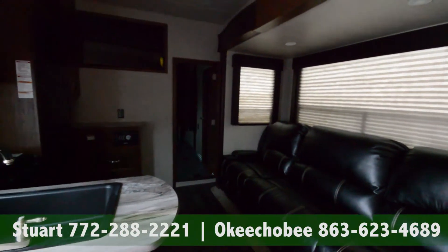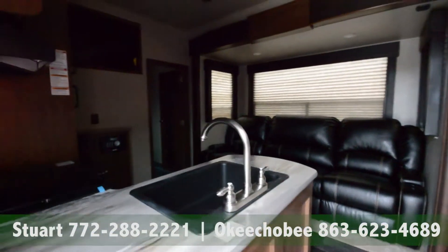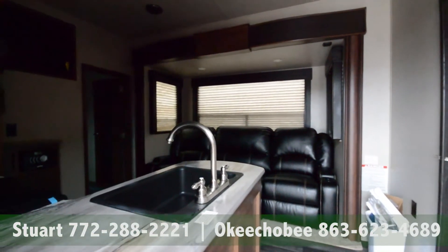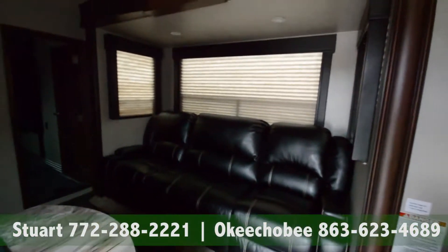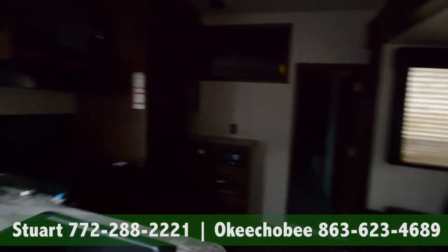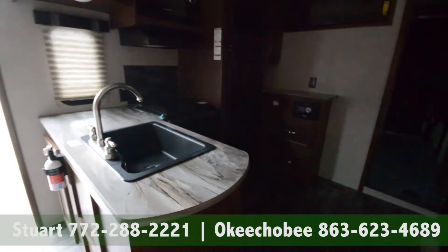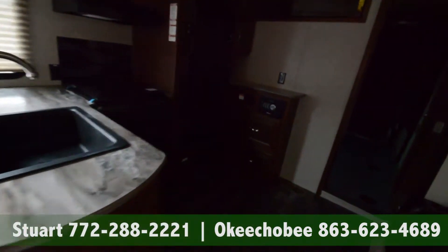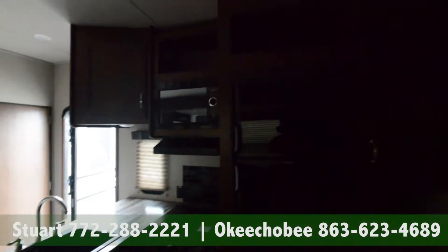Hey guys, Brandon here at Florida Outdoors RV Country in Okeechobee, Florida. I want to show you this Keystone Impact 29V. Really great layout, great floor plan — really different than anything else that we've seen here. Great kitchen area.